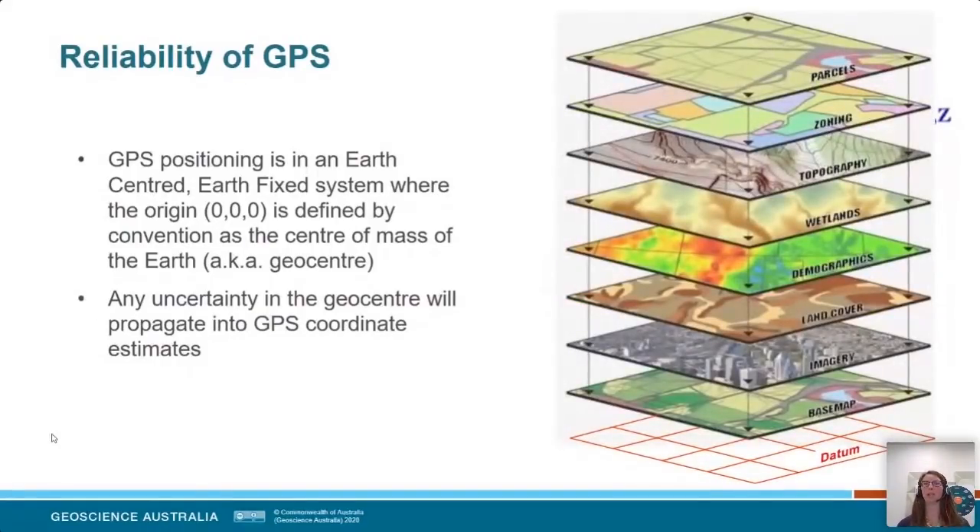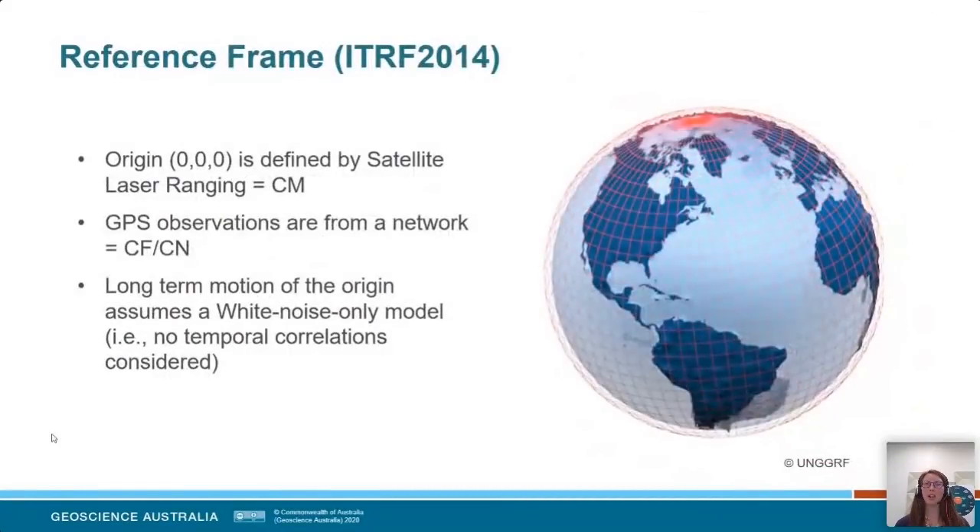This has flow-on effects for any alignment of spatial data. You have your underpinning reference frame or datum, and then you're layering data on top of that. If that datum reference point is uncertain or fuzzy, then any spatial data you align on top of it is also going to have an associated uncertainty. That's where we're talking about precise positioning or layering of spatial data — we need to understand that very fundamental base reference frame. We do have an internationally defined reference frame called the International Terrestrial Reference Frame, with the most current definition being ITRF 2014. The origin is defined by satellite laser ranging as the centre of mass, while GPS observations from a global network are coincident with the centre of figure — so we must align those two frames.